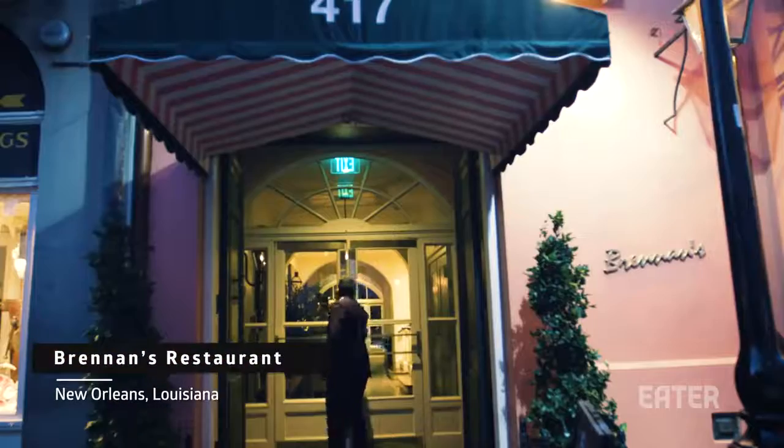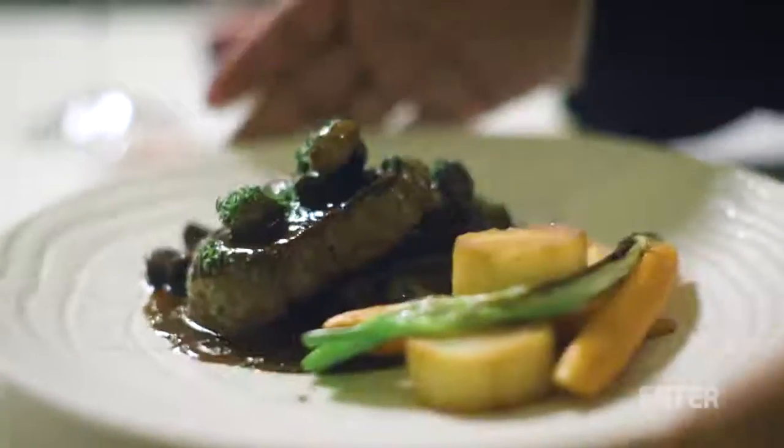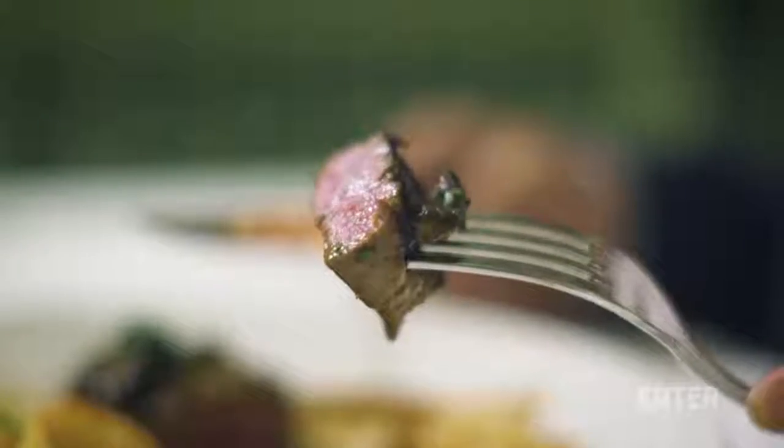I'm at Brennan's in New Orleans and I'm about to have Steak Diane. This is quite unique — table-side service. Obviously it's something that traditionally in America has always been part of fine dining.